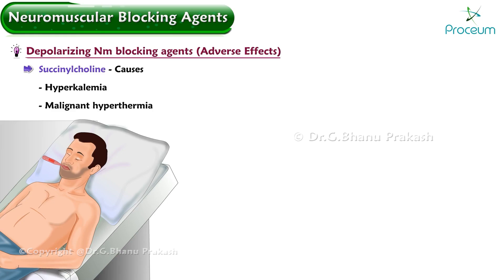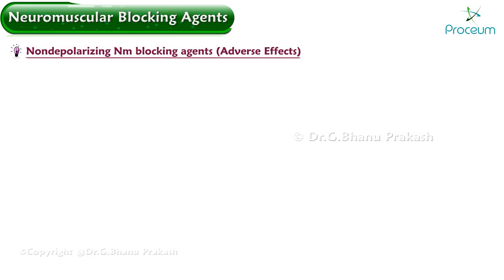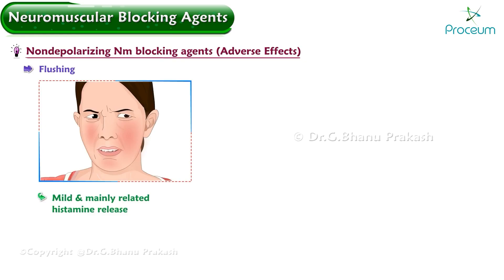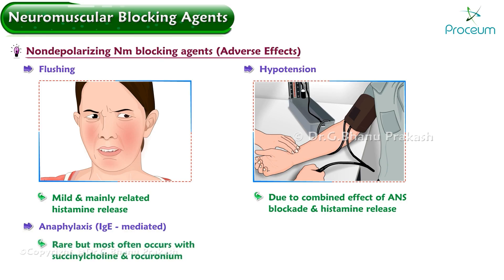Other adverse effects of succinylcholine include post-operative muscle pain and increased intraocular pressure. Non-depolarizing agents generally have minimal adverse effects, mainly flushing related to histamine release, and hypotension due to the combined effect of autonomic nervous system blockade and histamine release. Anaphylaxis, immunoglobulin-E mediated, is rare but most often occurs with succinylcholine and rocuronium.